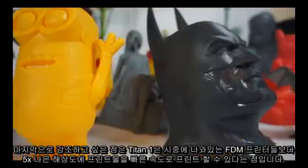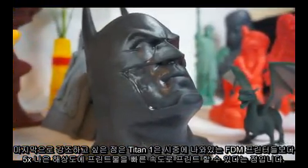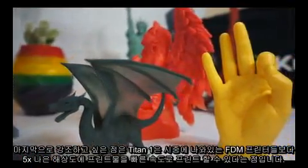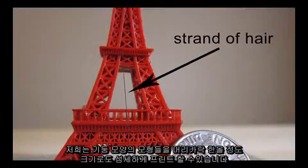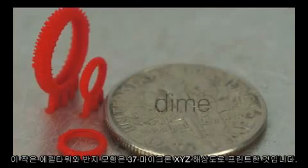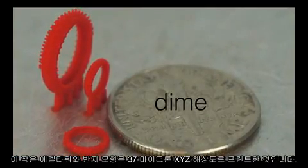Last but definitely not least, Titan 1 can print at resolutions that are 5 times better than FDM printers at higher speed. We can print pillar features as fine as a strand of hair. This small Eiffel Tower and the rings are printed at 37 micron XYZ resolution.